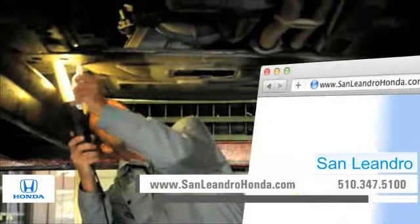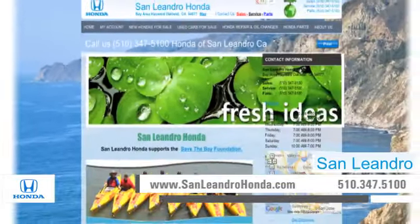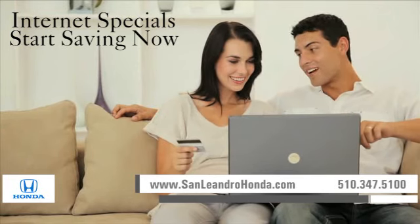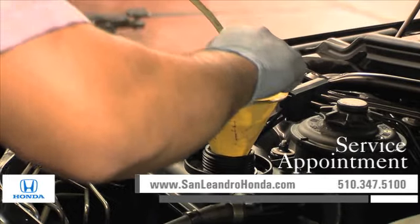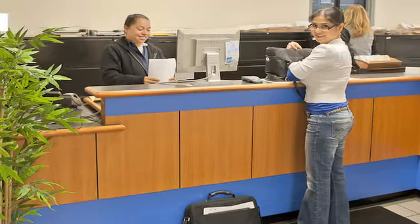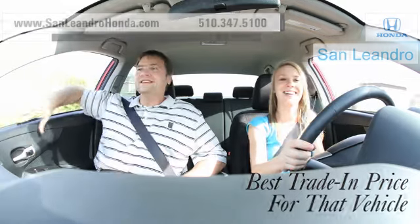Visit us at www.sanleandrohonda.com. While you're there, take advantage of our internet specials and start saving now. Order parts, schedule a service appointment, and when you use a certified dealer service station, you get the best trade-in price for that vehicle.